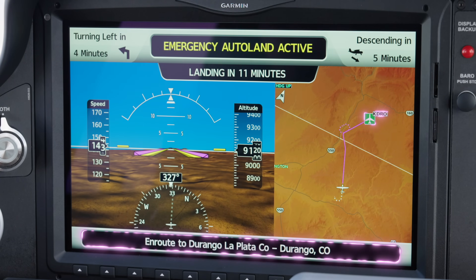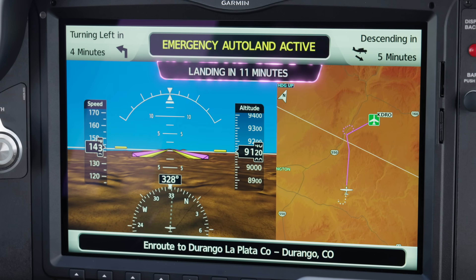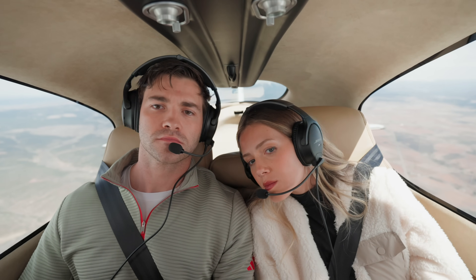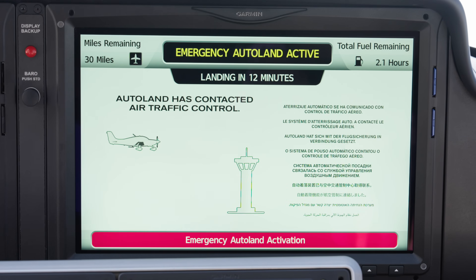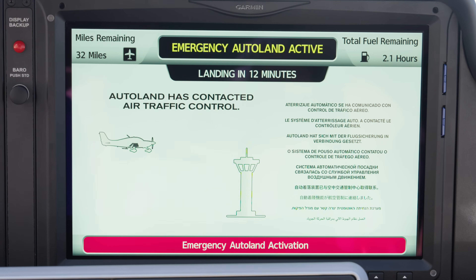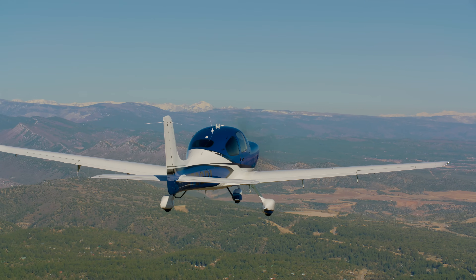The displays tell you things like where you're going, when the aircraft's going to turn, and what time you're going to get there. The entire time the aircraft is navigating towards its destination, it's also talking to you — through your headphones or over the speaker — telling you where it's going and when you're going to be there. For the duration of your flight, you'll continue to hear automated broadcasts to air traffic control, updating them on your progress. Next, the Safe Return system begins communicating with air traffic control.